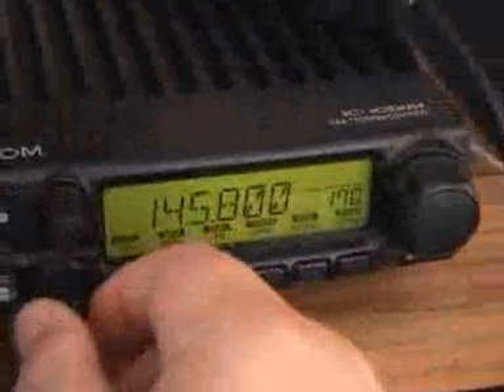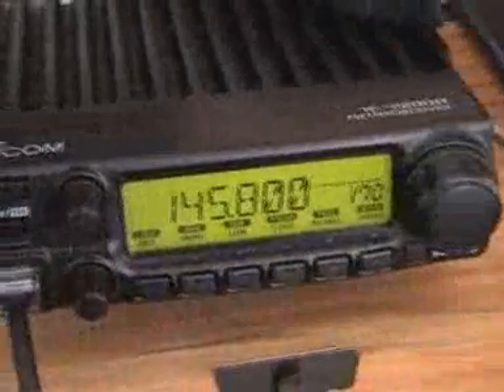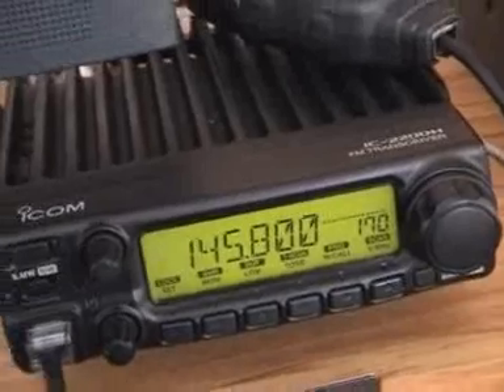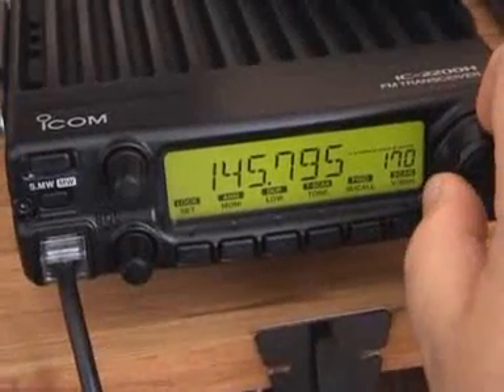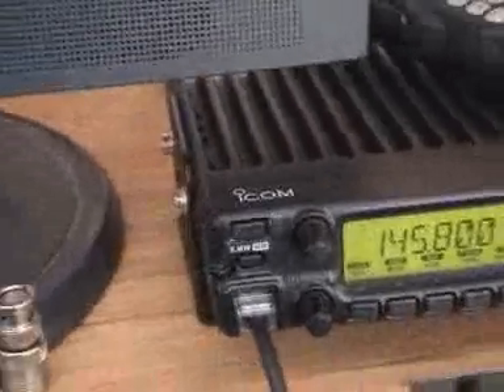The radio in use is an ICOM 2200H — it's got a damn good receiver on it. We're monitoring 145.8, the VHF downlink for the space station. You do have a little bit of Doppler with it; you could start at 145.795 and at the end of the pass, 145.805, but I find that it's not really necessary.